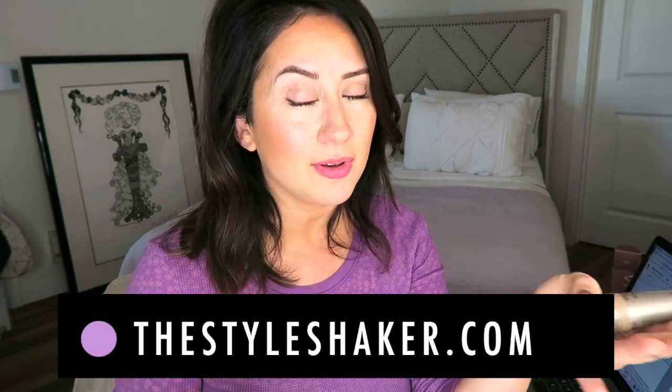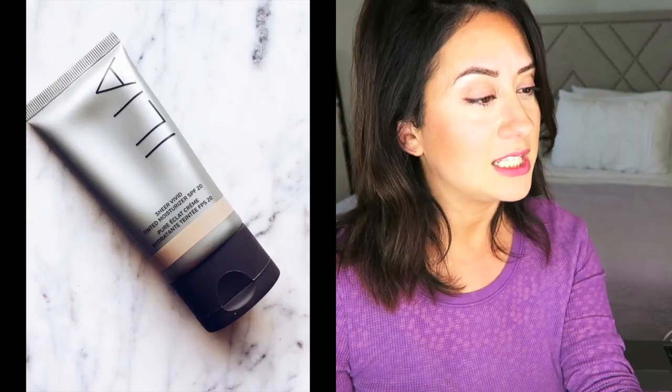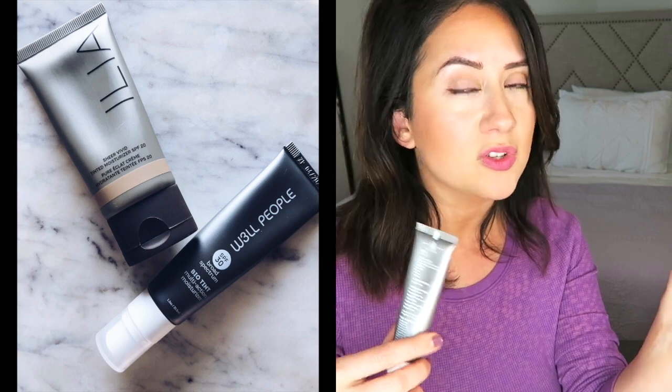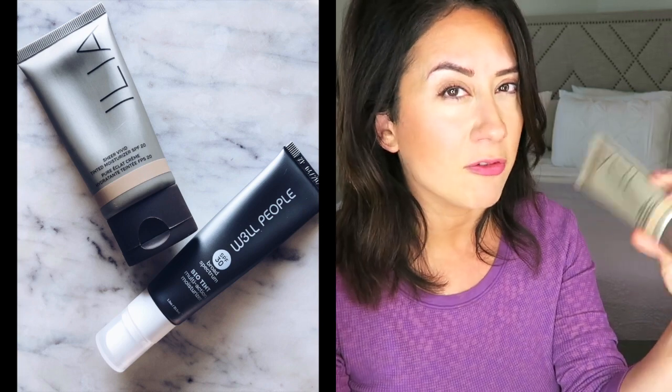Hey everybody, welcome back to the channel. I'm Brit, creator of The Style Shaker, your guide to green beauty. I'm back with another edition of Face Off, a new series where I pit products against each other. Today I'm doing the Ilia Sheer Vivid tinted moisturizer versus the Well People broad spectrum Bio Tint — basically a tinted moisturizer battle.